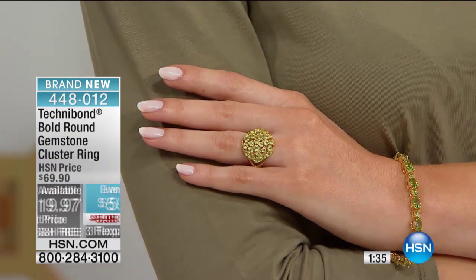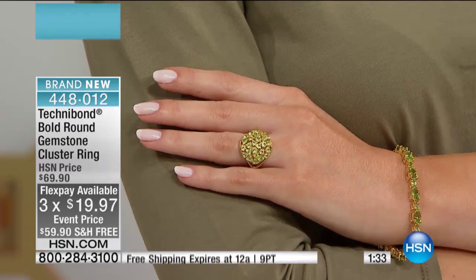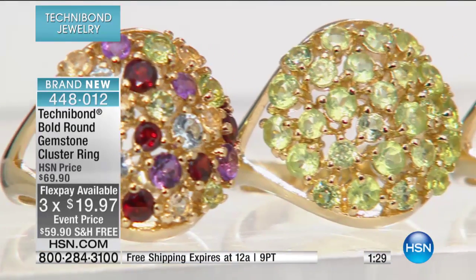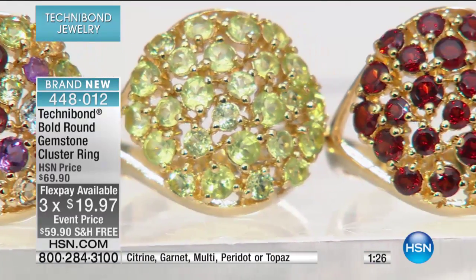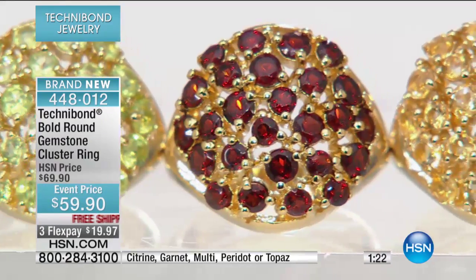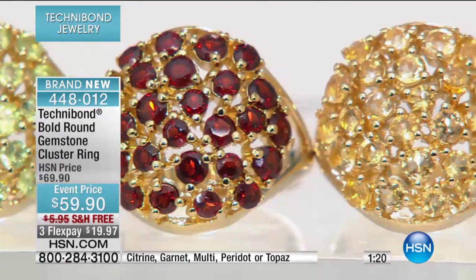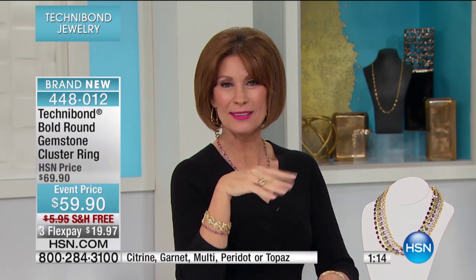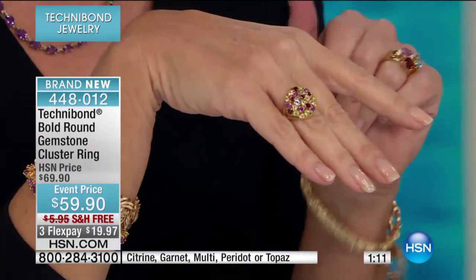Your girlfriend, guys, if you're dating, will flip if you give her a piece of jewelry. You want to captivate a woman's heart — that's the way you do it. Look at the multi, it has everything in it. See, I'm Aquarian, so we have trouble making decisions because we're a water sign. That's why I like the multi — I don't have to make a decision between one.